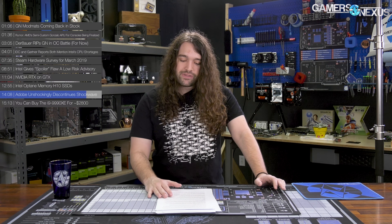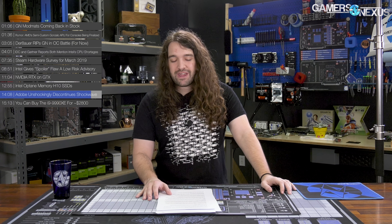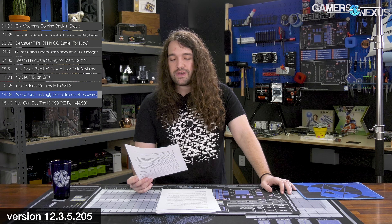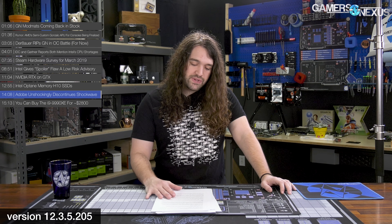Adobe has taken down the page for Shockwave. If you want to get it, the version number you need to look up is 12.3.5.205 — that's the last iteration of the software.